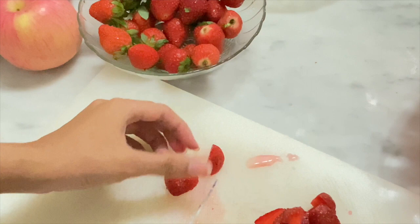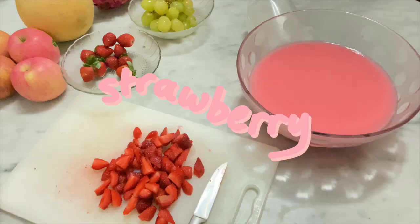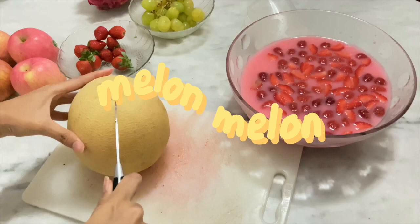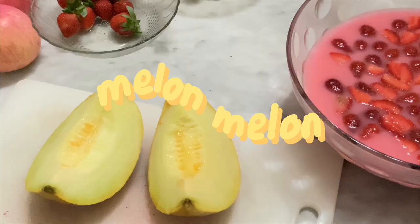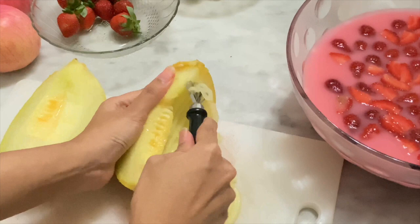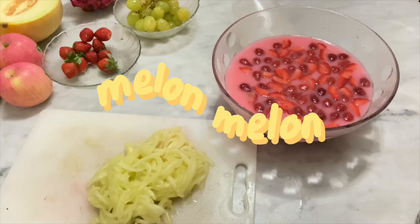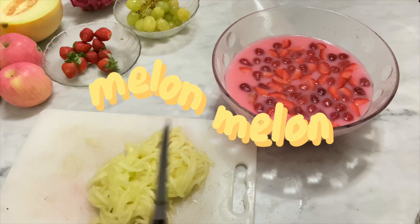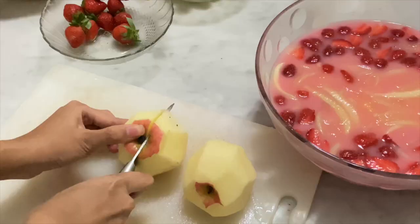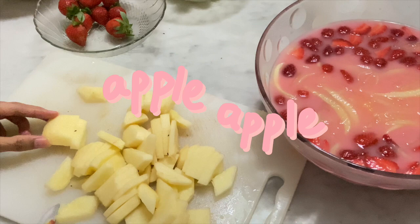The first fruit I use is strawberry — I cut it into little pieces, chop chop chop, and add it to the big bowl. I also use melon which is very sweet, and I scoop it into shapes and pour it into the big bowl. Then I cut some apple — I think it's the Gala or Fuji apple type. You can use any type of apple; I chopped it but you should cut it into smaller pieces.